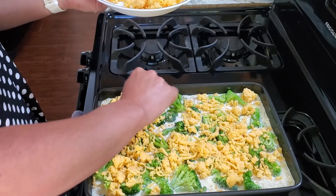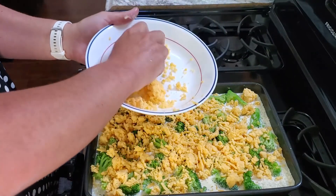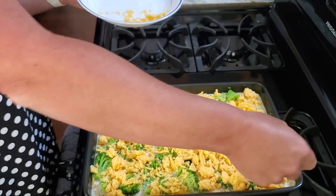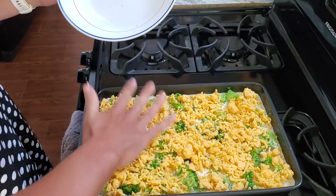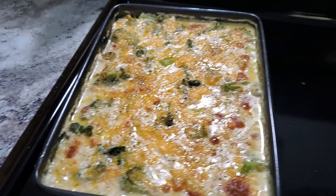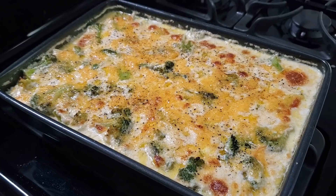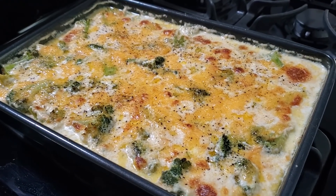When you buy pre-shredded cheese from the grocery store, it has added starches to keep the shreds from sticking together. If you shred your own, you get a cleaner, more robust flavor and it'll take your cooking up a notch. You can see mine is sticking to itself — no starch. Topping the whole casserole with the shredded cheddar now, then popping it in the oven at 350 degrees for 30 minutes. Once it's out, let it sit for about 10 minutes to cool and thicken before serving.